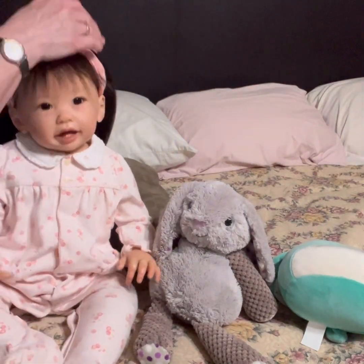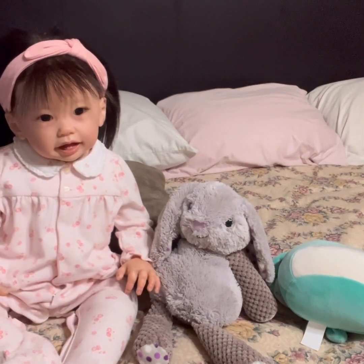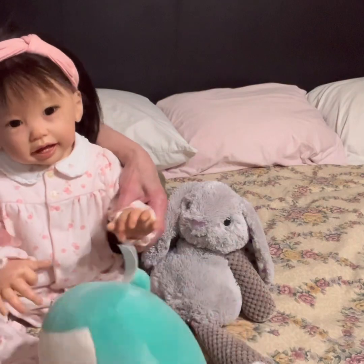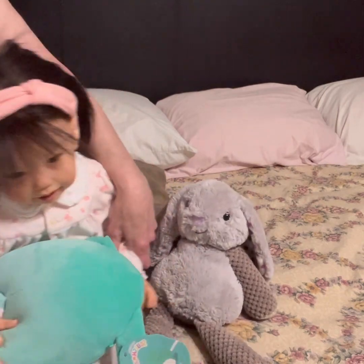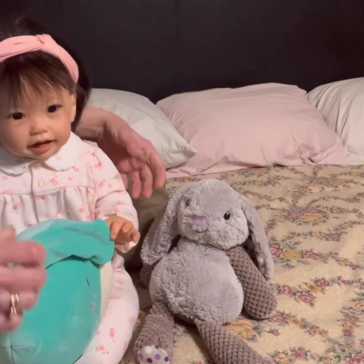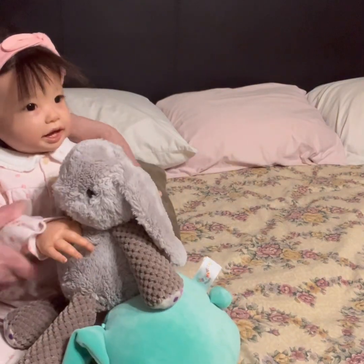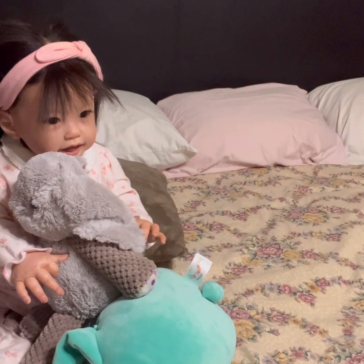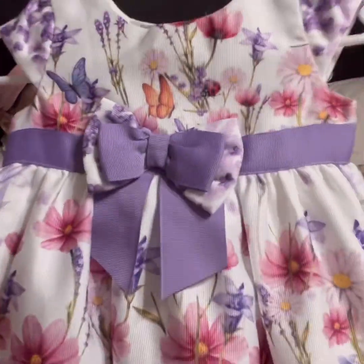I've got to get started on getting these kids into their Easter outfits. Got your Easter bunny? Yeah, get your Easter bunny! I like my Easter bunny, it's so cushy. And you got this bunny too. Are you ready to put your Easter dress on?